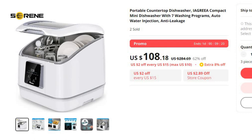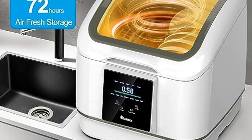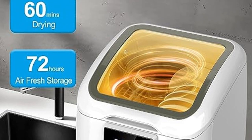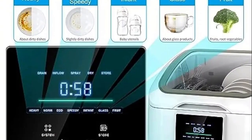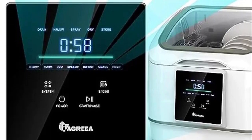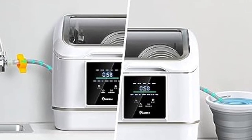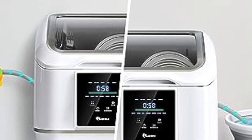Experience the ultimate in-kitchen convenience with the IAGREA Portable Countertop Dishwasher. This compact mini dishwasher not only offers 7 different washing programs but also features an automatic water injection system and robust anti-leakage technology. Brand name Brandy. From light rinses to heavy-duty scrubbing, the IAGREA dishwasher is your versatile kitchen companion. Its automatic water injection system ensures a seamless and efficient dishwashing experience without the need for constant monitoring.